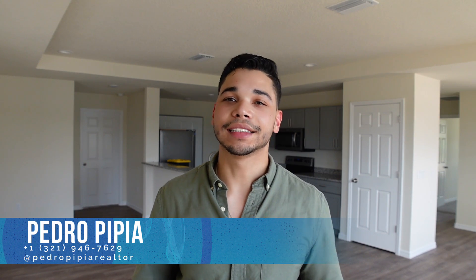Hola a todos y bienvenidos a un nuevo video. Mi nombre es Pedro Pipia y si aún no me conoces, soy un agente de Bienes Raíces acá en Florida, y en este canal me dedico a mostrar las mejores propiedades del mercado en el estado del sol.